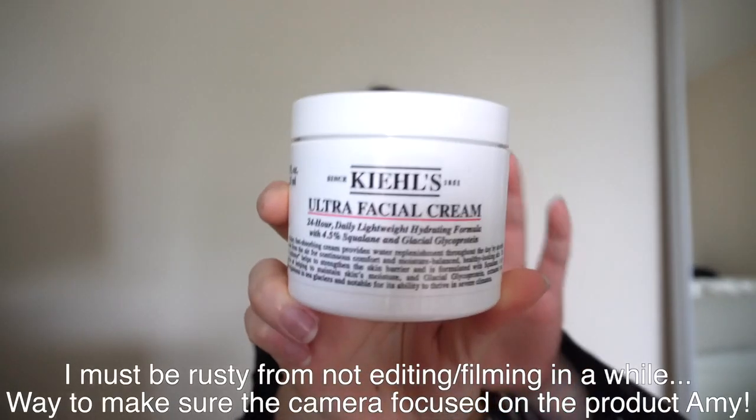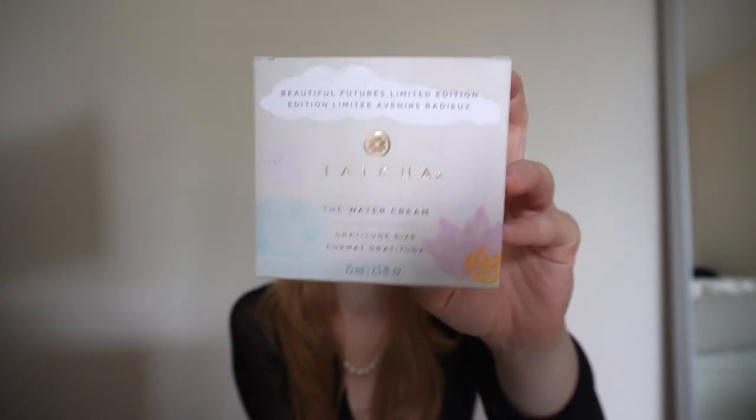Next is a moisturizer I wanted, which is the Kiehl's Ultra Facial Cream. I thought there was a bigger size but this is the one I got — I have yet to try it. Last but not least I got the Tatcha Water Cream, which has something to do with helping your pores. My pores are massive. Originally I was going to use this one for myself but I think I'm going to give it to my mom for Mother's Day. It has a little spoon on top you use to apply it. I'll get myself another one next time.